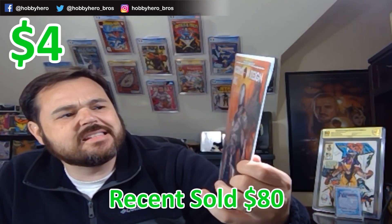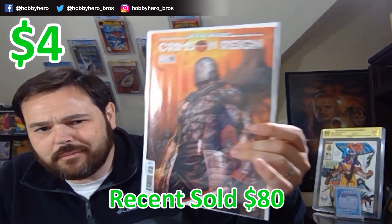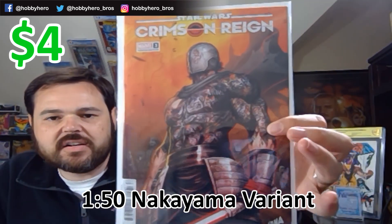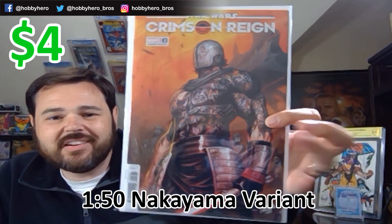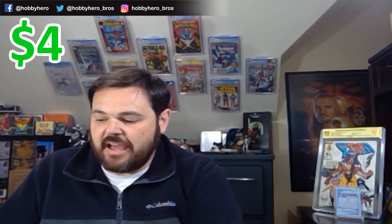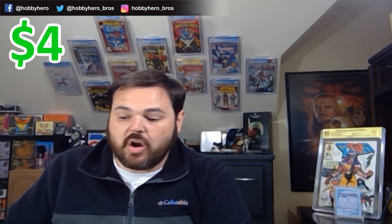Last of the raw books: we've got Crimson Rain #3, and I think this is a ratio variant too — like 1 in 25 or 1 in 50. Very awesome cover on the front. I've actually not been reading the Crimson Rain series. I have number one and now number three. That is an awesome looking Sith Lord on the front. That finishes it up for the raw books.